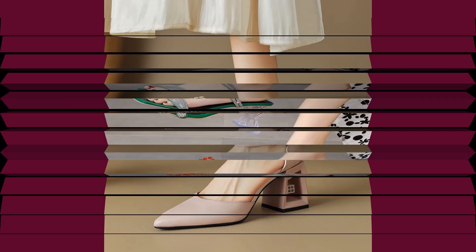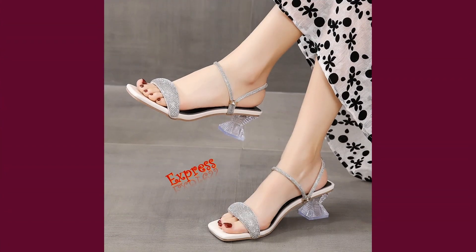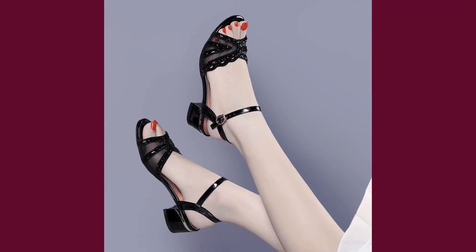These sandals are perfect for any occasion. Dress them up with a sundress for a night out, or pair them with shorts and a t-shirt for a day at the beach. And with their classic design, they'll never go out of style.